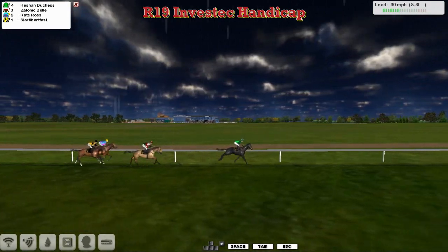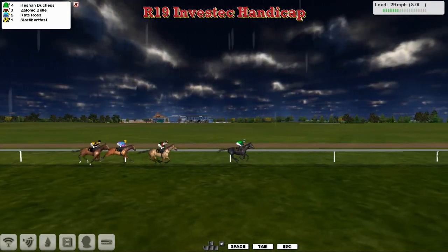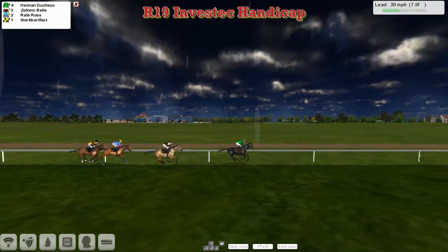As Heachan Duchess takes him along, three lengths clear of Zephanic Bell in second. Then comes Raid Ross travelling well in third. And Slotty Barfoss looks on from the rear. He also came from the rear last time.